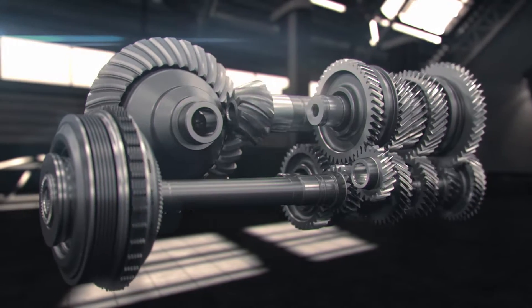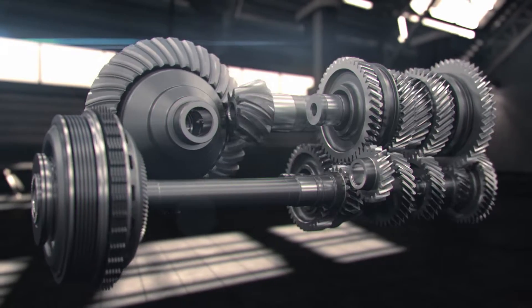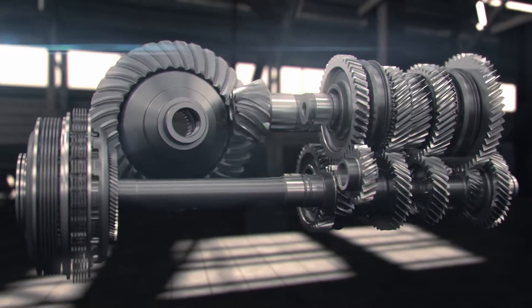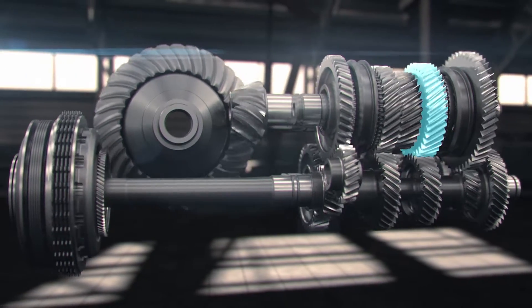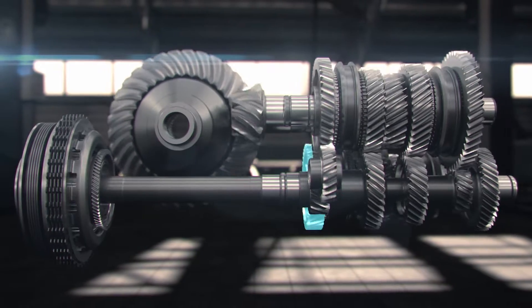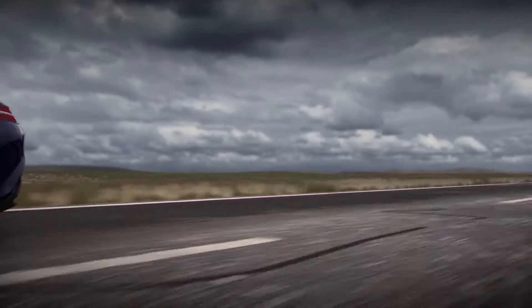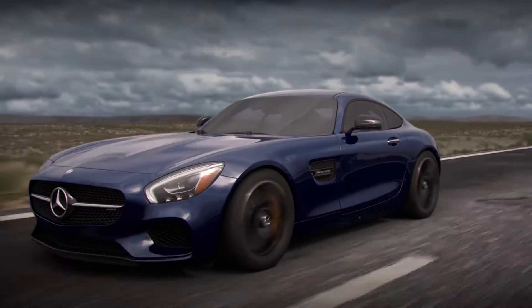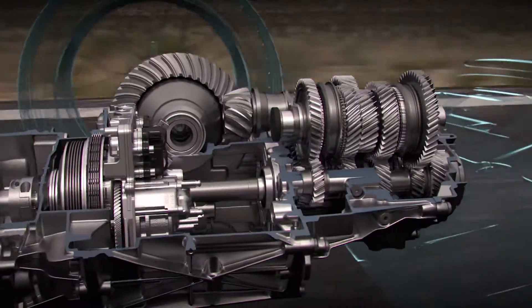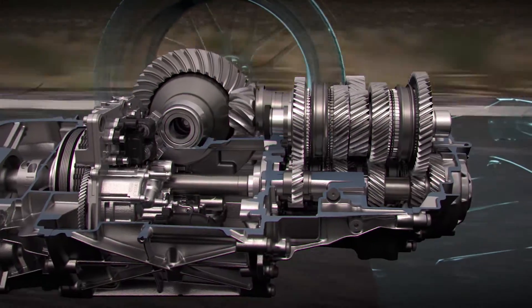The DCT functions like two transmissions in the same case, each with an electronically controlled clutch. One clutch engages and disengages the odd-numbered gears 1, 3, 5, and 7, while the other operates even-numbered gears 2, 4, and 6. Because the gear sets are independent, the control system can pre-engage the next gear prior to the shift, and this shift can occur in less than 100 milliseconds.